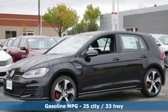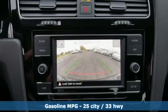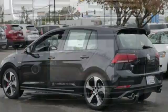Intercooled turbo inline four-cylinder engine. Sport suspension. Manual transmission. Aluminum wheels. Streaming audio.